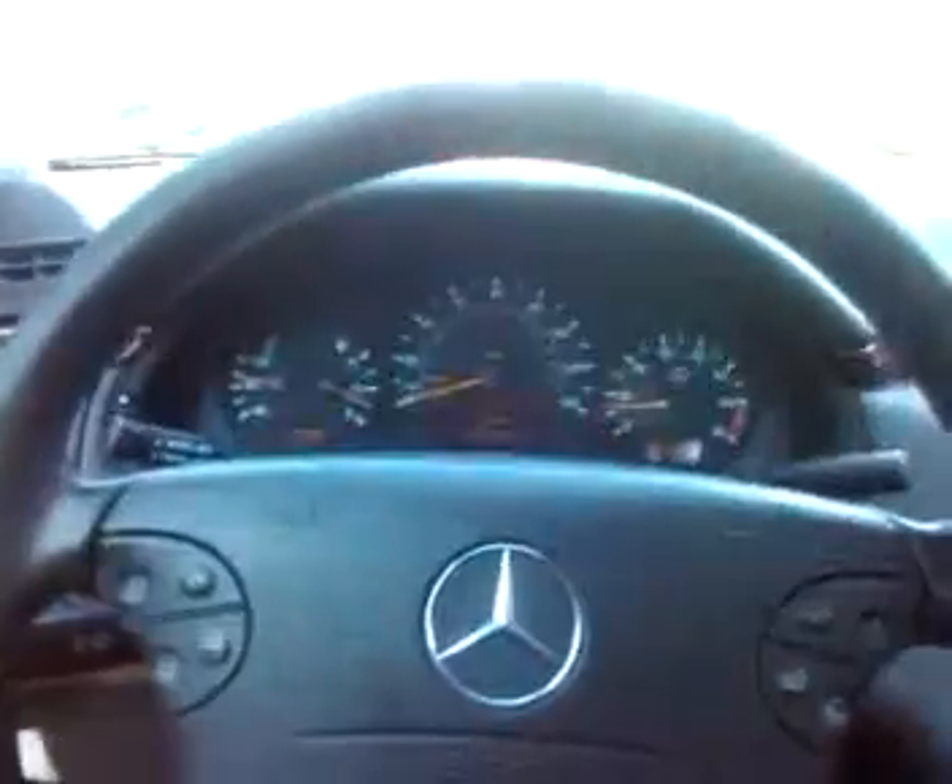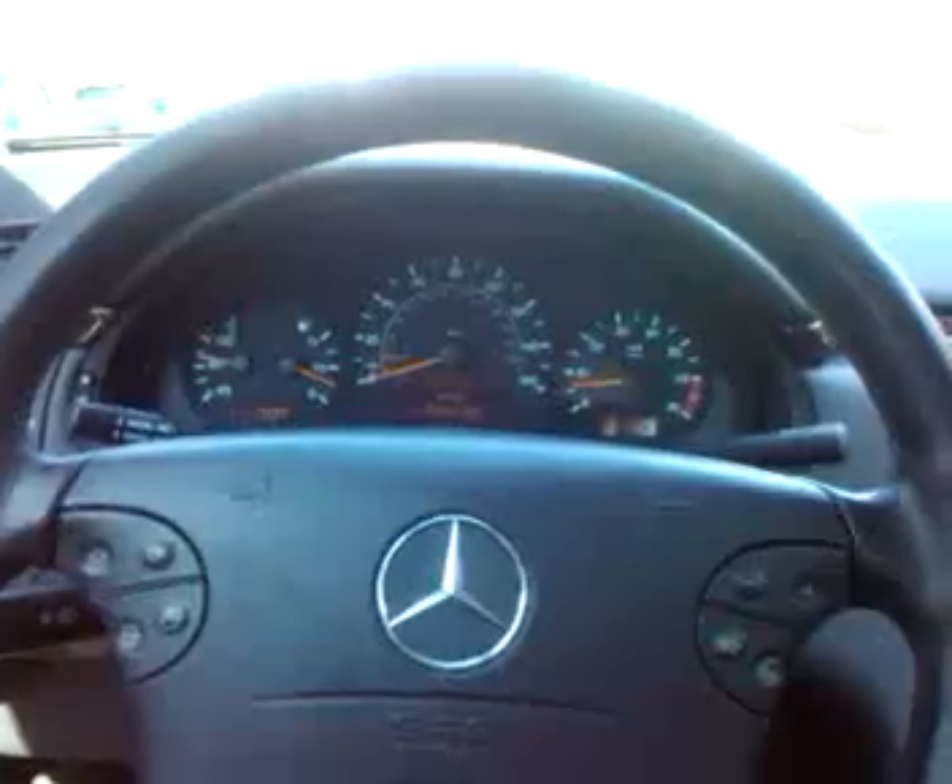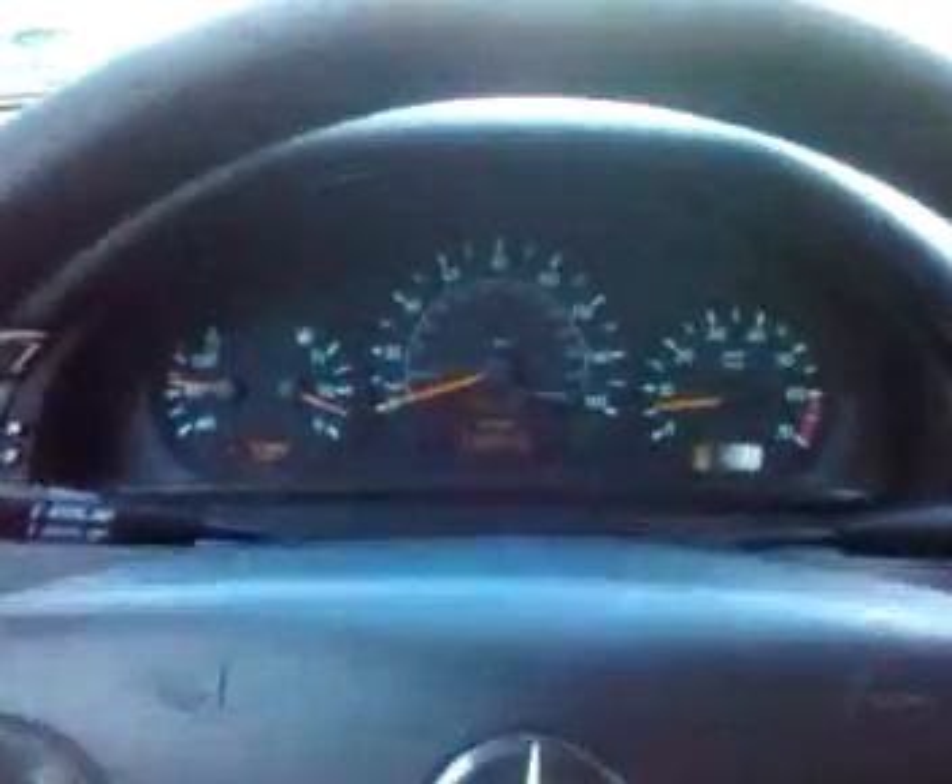If you have any questions about this car, feel free to email me or give me a call anytime. My name is Matt, number 646-243-866. Thanks and good luck bidding. If you have any questions, just feel free to give me a call anytime — I'm always available. Thank you.